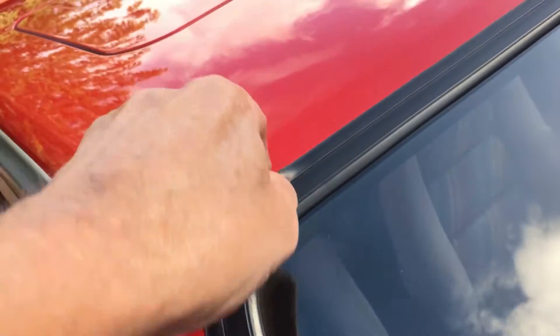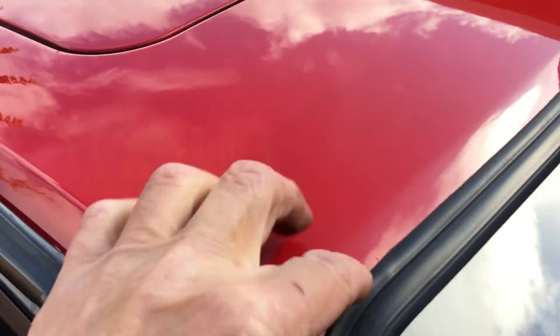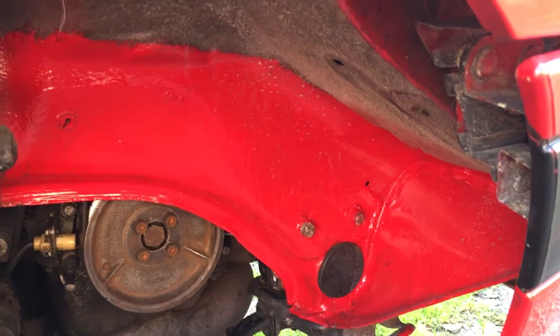We can see that there's no edge to the paint there — the car has been repainted, it's had a windows-out repaint. Lights are good and all working. Reflectors might be a bit worn. That's been repaired down in the bottom corner there.